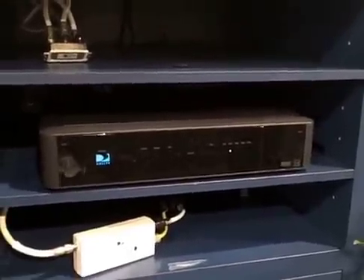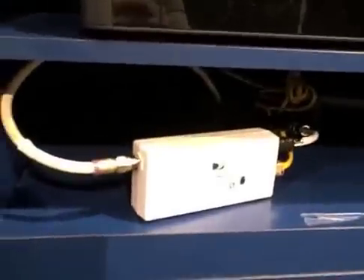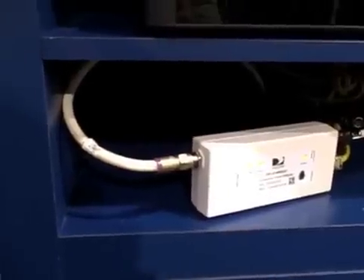The server is currently outputting client content through Ethernet, and we're using the Entropic MoCA technology, which is in this Ethernet-to-MoCA converter box, to then serve the entire client network over the coax cable using the MoCA technology.